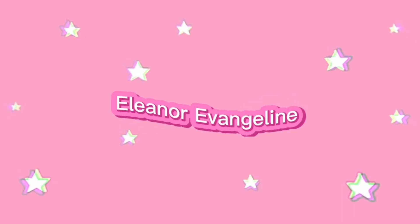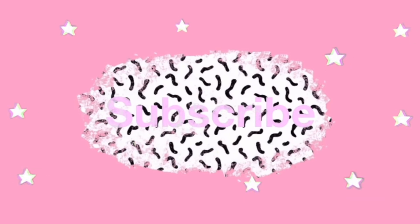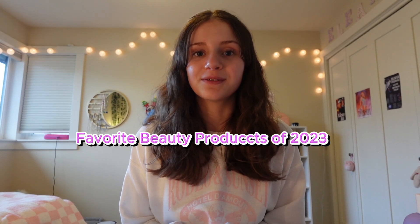Hi guys! It's me, Eleanor Evangeline. Welcome or welcome back to my YouTube channel. In this video, I'm going to be showing you guys my favorite skincare, self-care, haircare, makeup, and other products of 2023. So basically, to sum it all up, I'm going to show you guys my favorite beauty products of 2023.